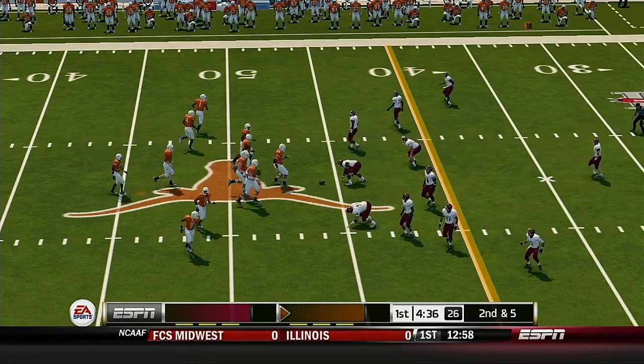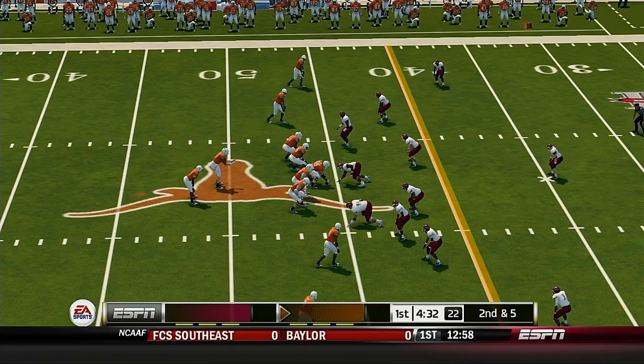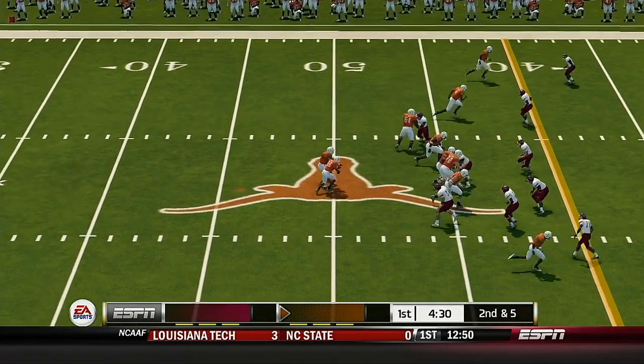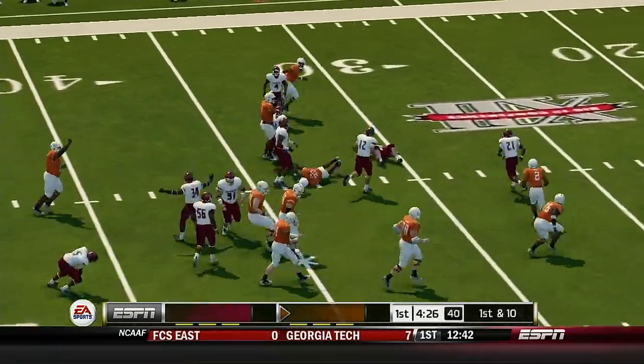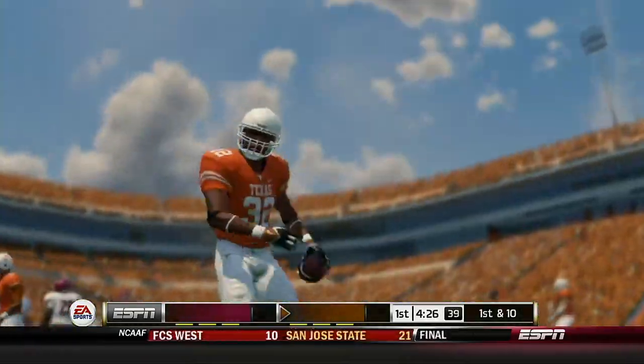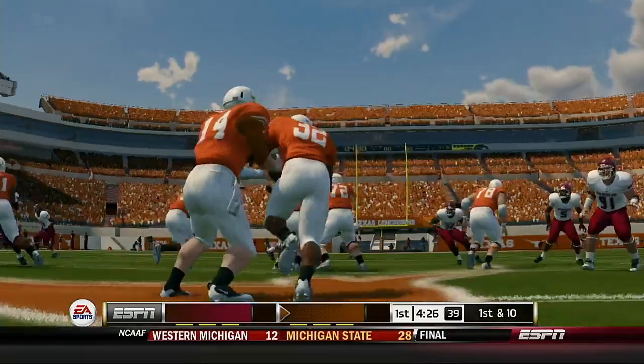From the 46-yard line, second down. Got an opening. Good solid running right there, getting past the defensive linemen and into the secondary before it can be stopped.